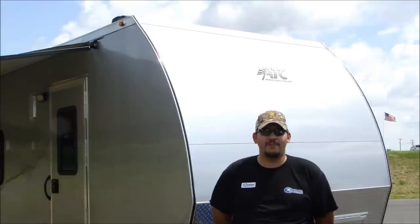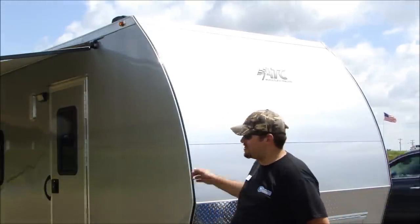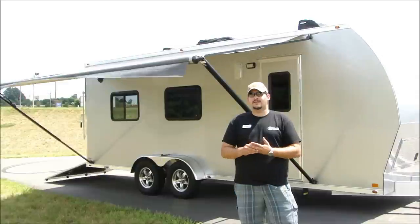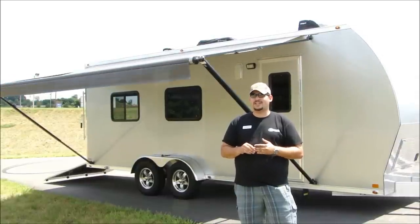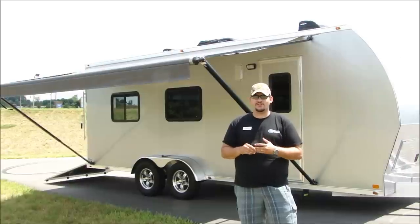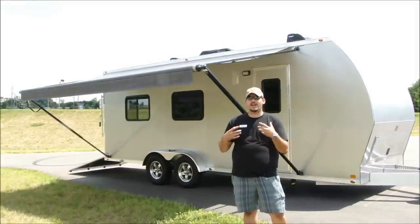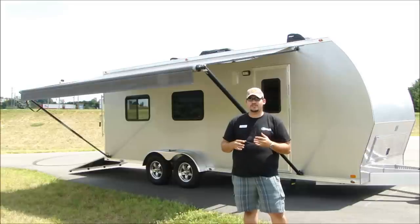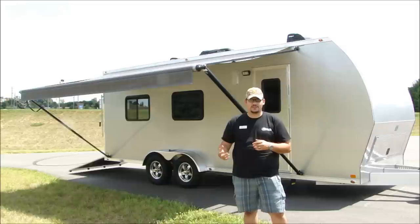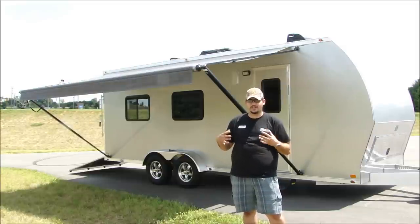To showcase a few of the important features of an ATC trailer, I'm going to do a quick demonstration of this 7x22 ATC RV toy hauler. A toy hauler is a combination of a recreational vehicle or RV along with a cargo, car, or motorcycle hauler type package built into it. They're geared more towards the weekender or folks that like to go out and camp and maybe bring their four wheelers or motorcycles, but still want to have some of the comforts of home.